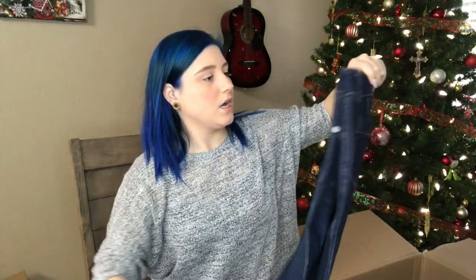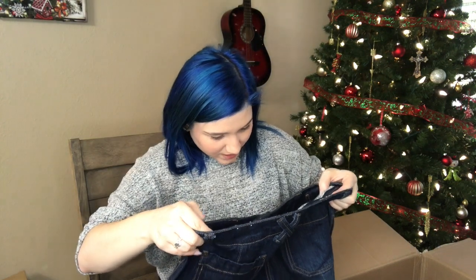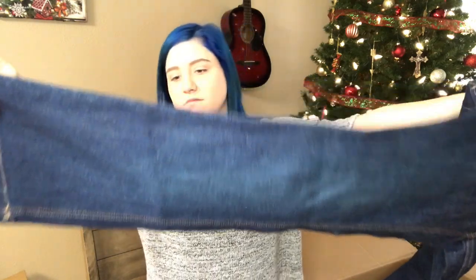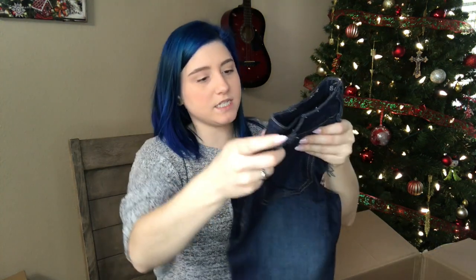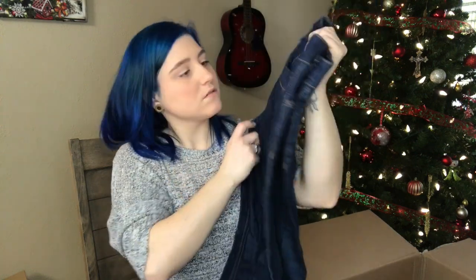Super dark wash — Sonoma, size four petite. Look at that. This is a flare — not quite boot, definitely a flare. Very nice condition, I don't see much wear at all. Excellent condition.